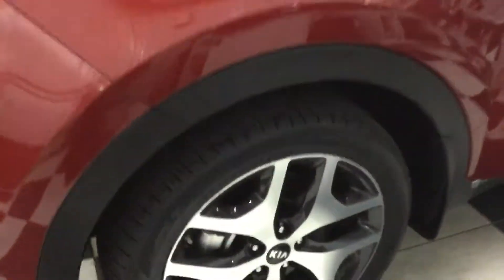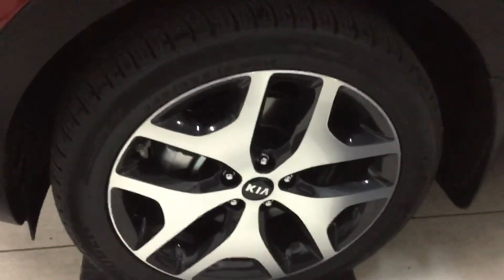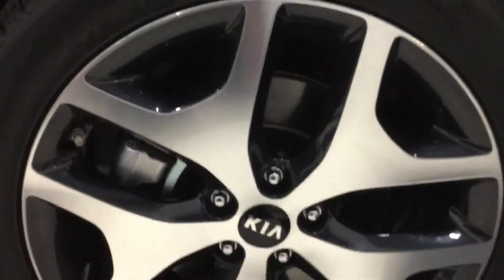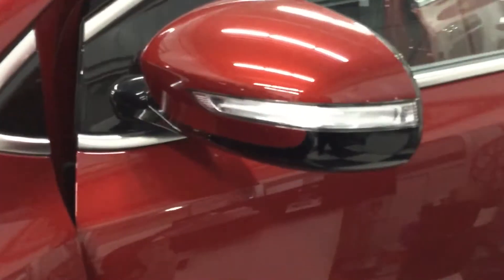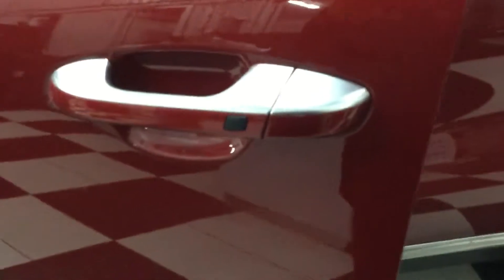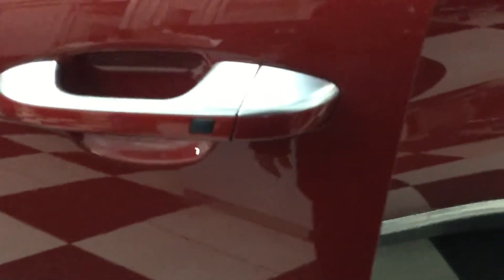You also have LED daytime running headlights. You have 19-inch finish machine-cut wheels, and you do have a side repeater. This model only comes with a Smart Kia entry system.